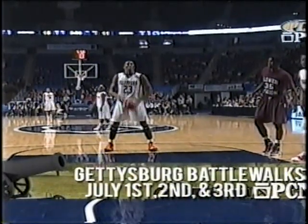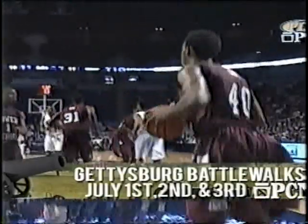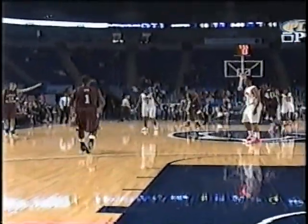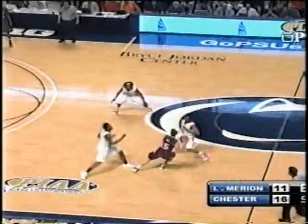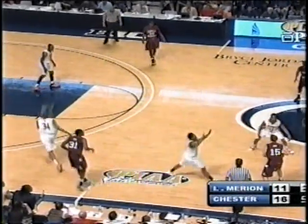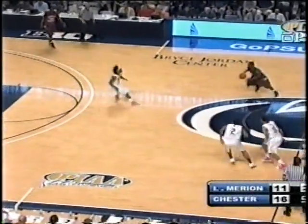Rondae Jefferson at the foul line for the Clippers. I'm not sure the reenactment will be as good as this battle we're looking at right here. It's always a lot of fun over there at Gettysburg during July 1st, 2nd, 3rd. 7-0 start for Chester in period number 2, they're on top 16-11. And don't forget the 3 by Cotman to end the first period.